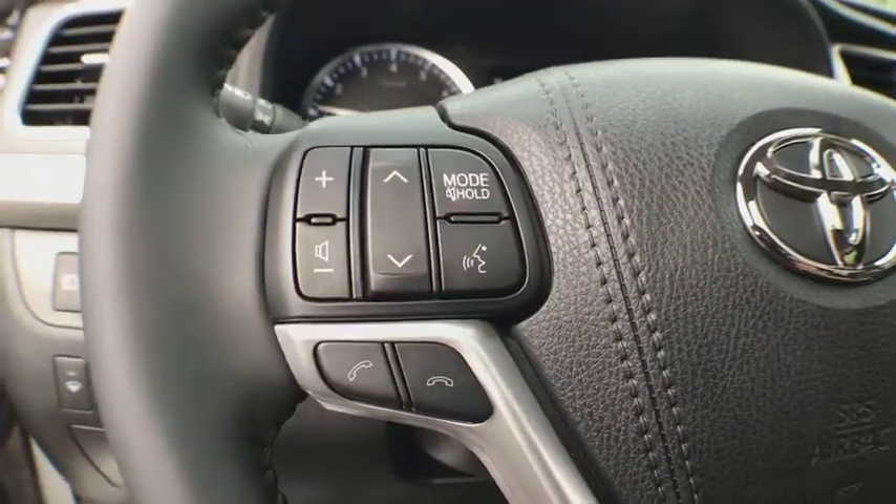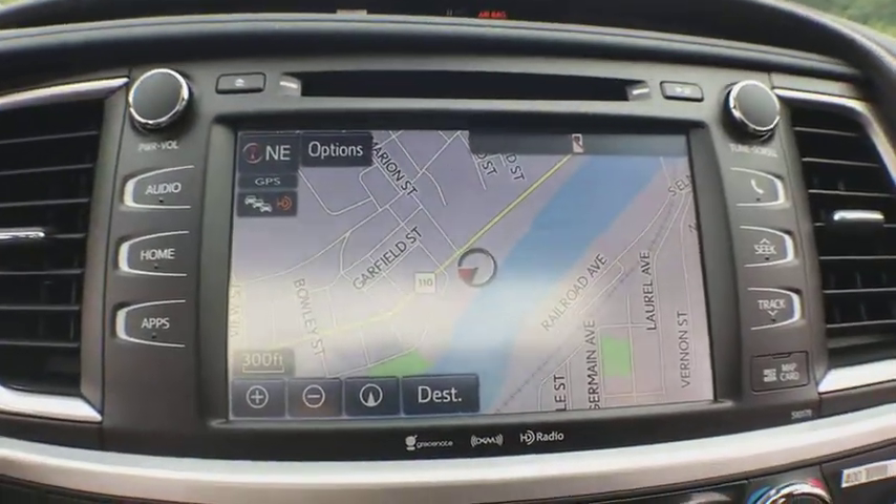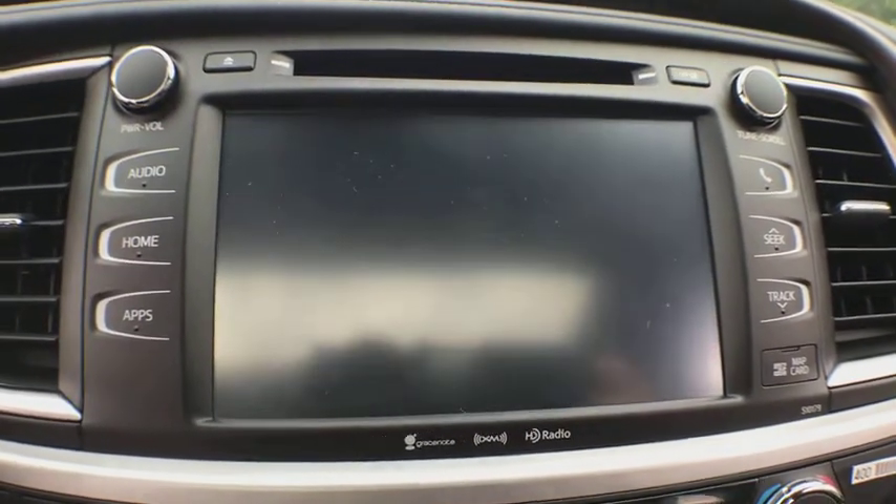Power windows, CD player, heated front seats, security system, fog lights, electronic stability control, rear window defroster, trip computer, remote keyless entry, tachometer.